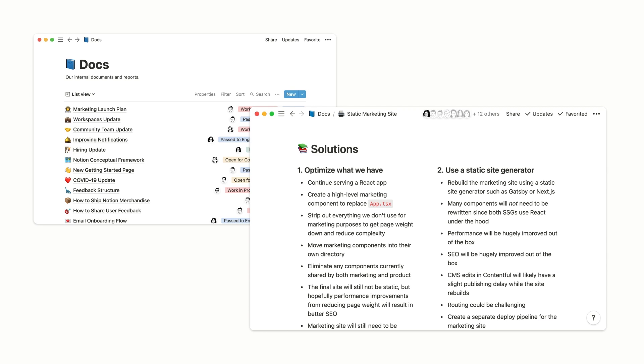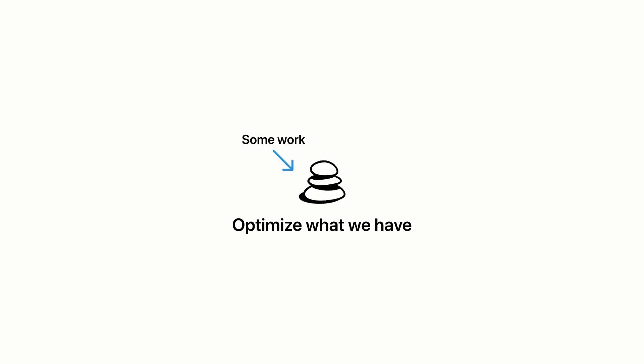Eventually it hit a point where as a developer I was getting frustrated. I could tell our users were getting frustrated and it was clear that we needed some sort of solution to increase the performance of our marketing experience. We started with an RFC doc in Notion and we outlined two paths forward: one was to optimize what we have, and another was to use a static site generator. In many cases it is smart to optimize what you have — we could have implemented code splitting, reduced that JavaScript bundle size, and simplified the shared components. There was a lot we could do without making a drastic change.